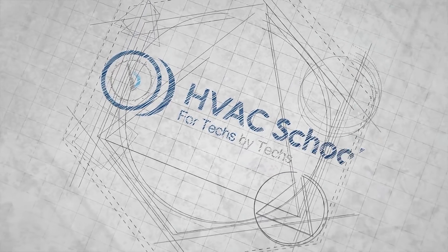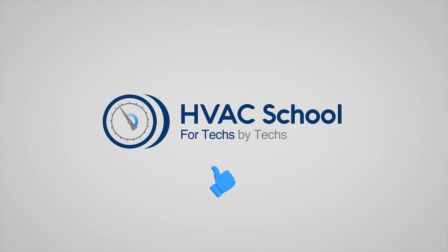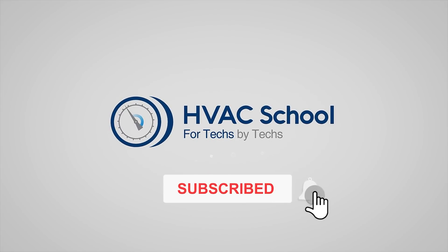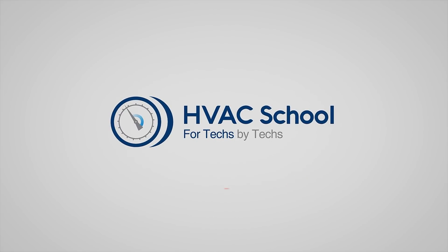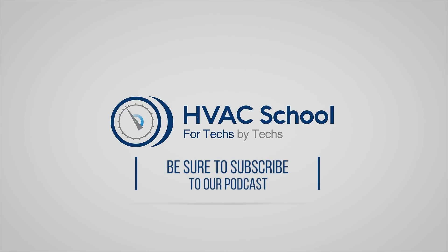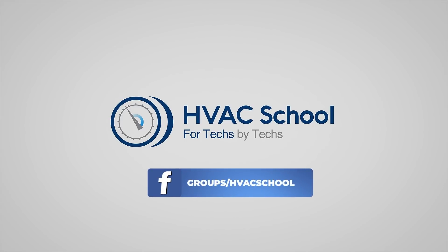Thanks for watching our video. If you enjoyed it and got something out of it, please hit the thumbs up button to like the video, subscribe to the channel, and click the notifications bell to be notified when new videos come out. HVAC School is far more than a YouTube channel — you can find out more at HVACSchool.com, our website and hub for all our content, including tech tips, videos, podcasts, and so much more. You can also subscribe to the podcast on any podcast app, and join our Facebook group to weigh in on the conversation.